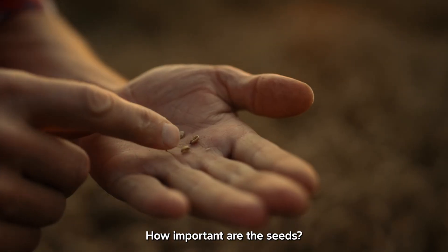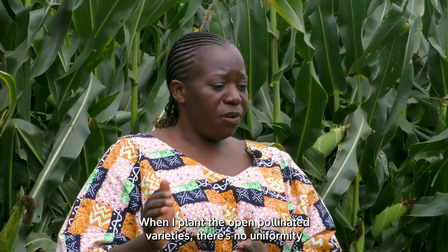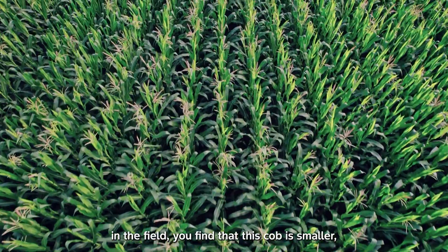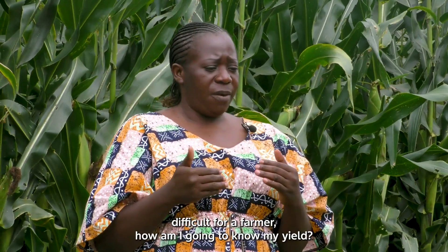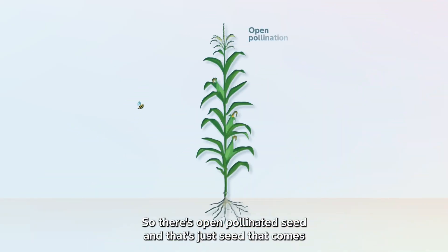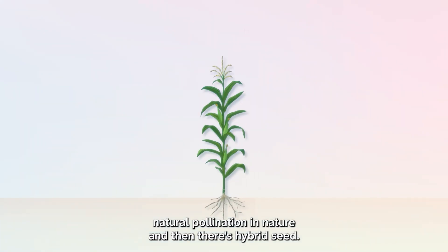How important are the seeds? Seeds are very important for a farmer. When I plant the open pollinated varieties, there's no uniformity in the field. You find that this cob is smaller, the other cob is bigger, so it becomes difficult for a farmer — how am I going to know my yield? So there's open pollinated seed, which is seed that comes from the natural pollination in nature, and then there's hybrid seed.